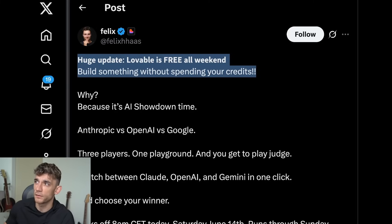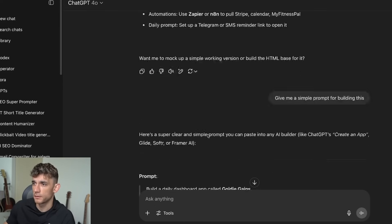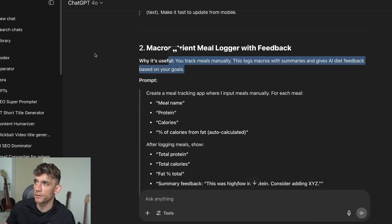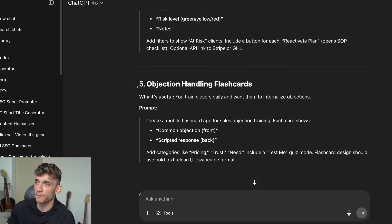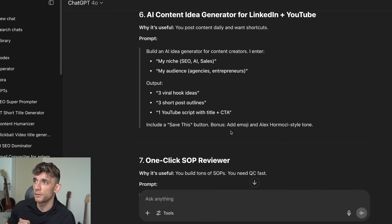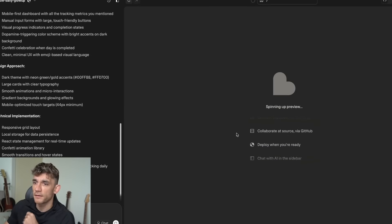Lovable is free all weekend — no need to spend money or credits. Someone asked about a lifetime deal — no, it's just a free weekend deal. We've now got a bunch of ideas: the AI setter performance tracker, the macro nutrient meal logger, the daily monk mode tracker, the client retention radar, and the objection handling flashcards — that's a cool one for training a sales team.